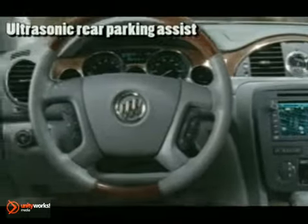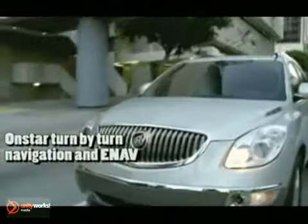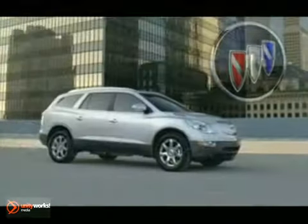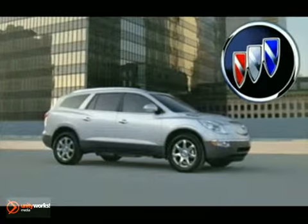Technology also surrounds with features like remote keyless entry, remote vehicle start, Bluetooth hands-free system, rearview backup camera, and DVD navigation. Enclave's standard StabiliTrac has the extraordinary ability to sense the direction in which you're steering. The 2012 Buick Enclave — the finest luxury crossover ever.